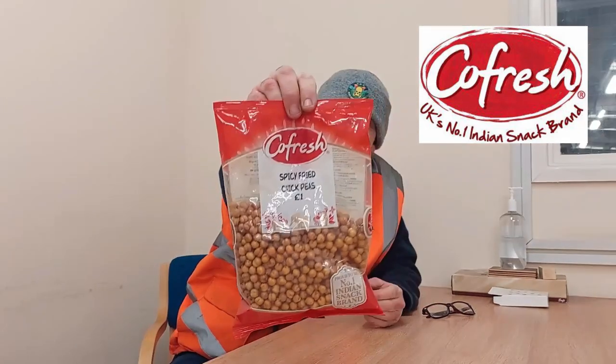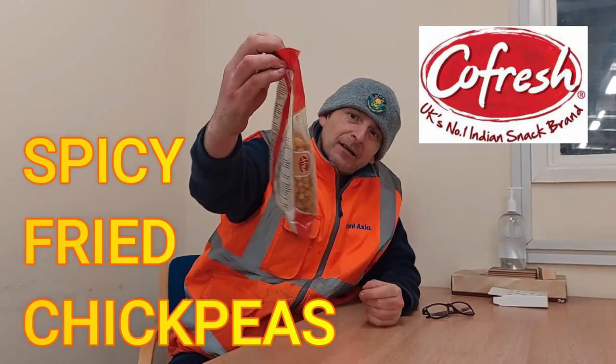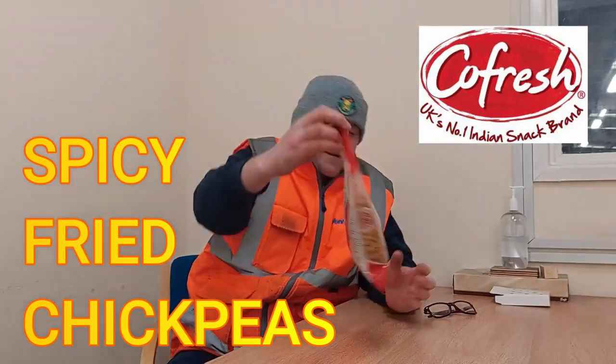But we've got something that maybe, just maybe, might warm us up. We have Kofresh spicy fried chickpeas — a pound bargain for half a big bag, as you can see. Proud to be number one Indian snack brand, Kofresh.